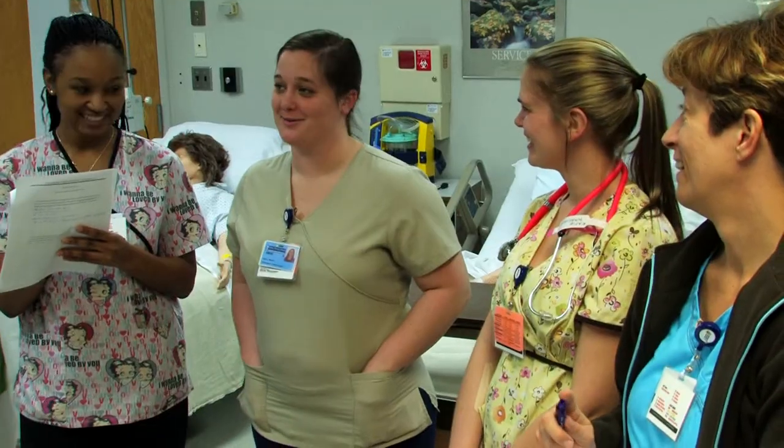Wor-Wic Community College is an amazing college. This nursing program prepares the best nurses that are out there.